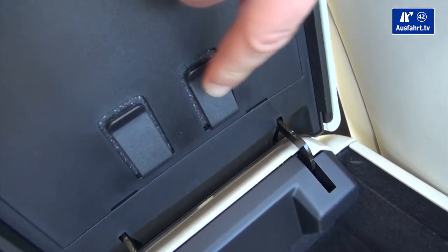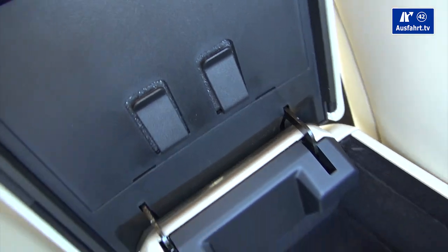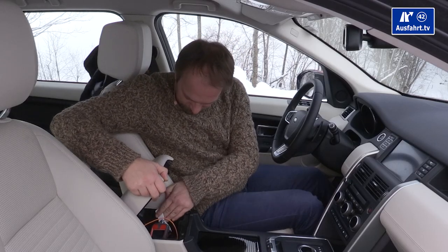There's also a little document holder so things don't get lost.